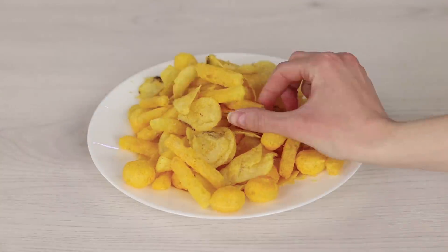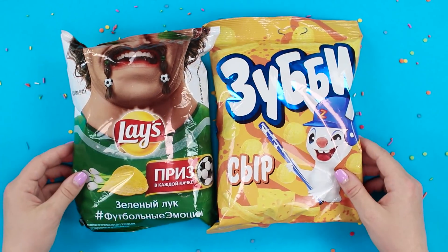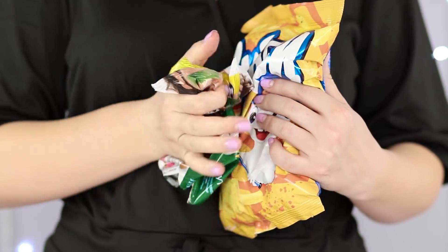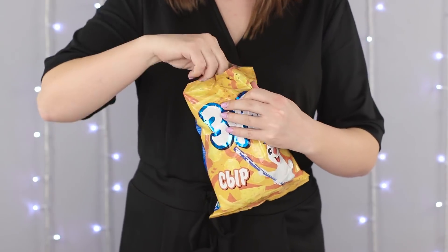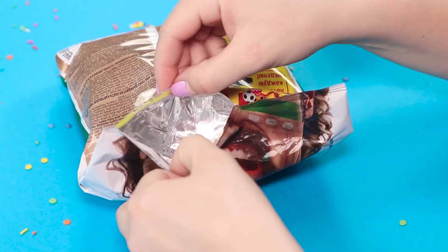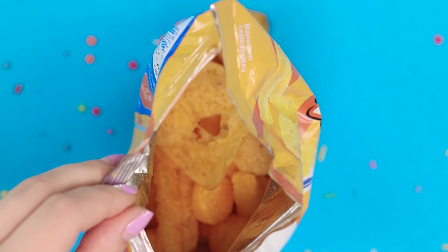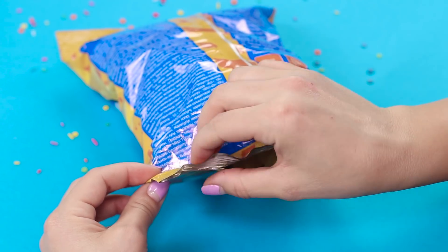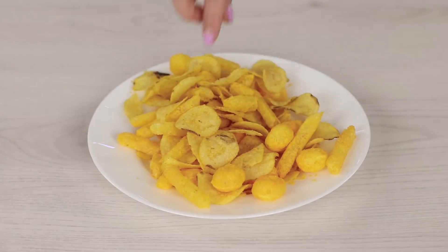Those of you who like snacks will appreciate this next trick. We're going to need a bag of chips and a bag of corn sticks. Push the chips bag inside the corn stick bag — push harder and watch how the chips bag melts right in front of your eyes. Tear up the bag and surely the chips have joined the corn sticks in their bag. The secret: carefully open both bags, put the potato chips inside the corn sticks bag, and re-seal the packaging with hot glue. Don't forget to give your friends a taste of this corn sticks and chips mix.